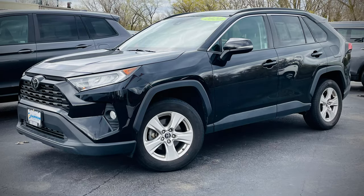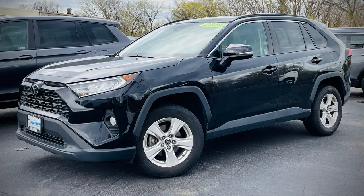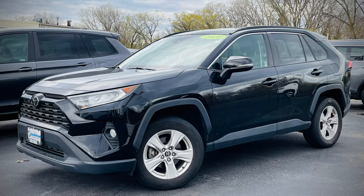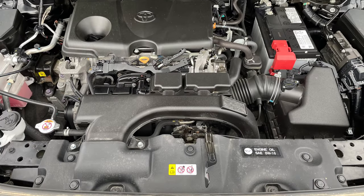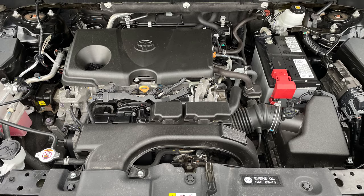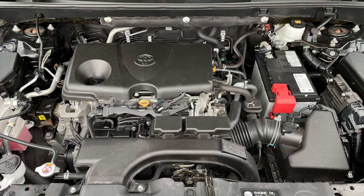The RAV4 has been a popular compact crossover for many years, and one look around this midnight black metallic example will tell you why. The RAV4 is driven by a 2.5 liter engine producing 203 horsepower, while still returning EPA estimates of up to 27 city and 33 highway.